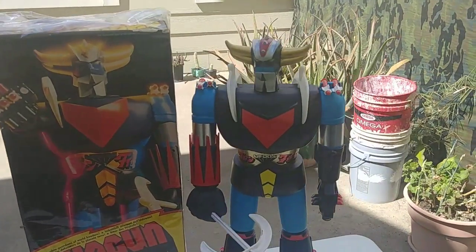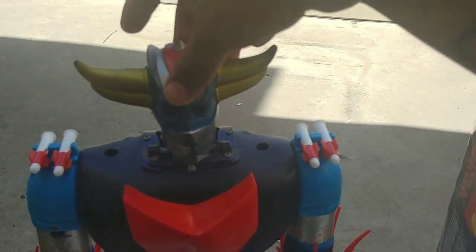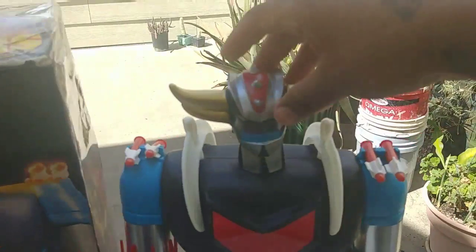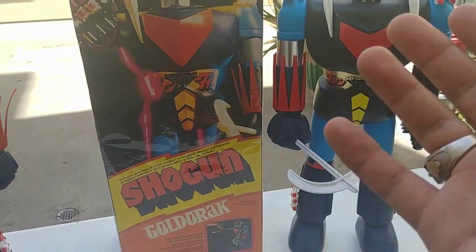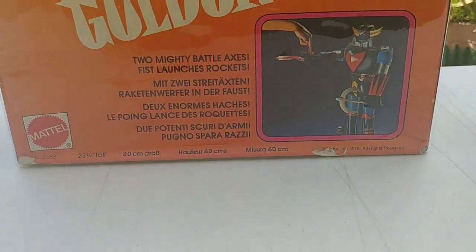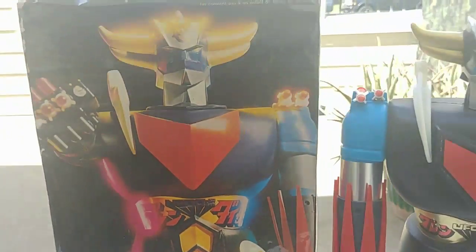This one's head doesn't tilt at all — it's just straight forward and only moves that way. This one has no left or right movement, while the other one does, as you guys can see. There you go — I'll show you guys the box. It's American and French.